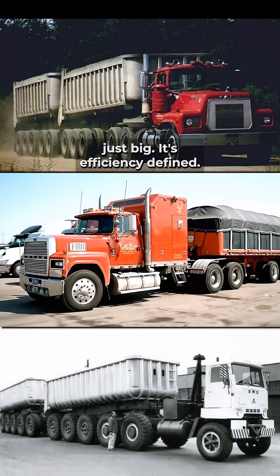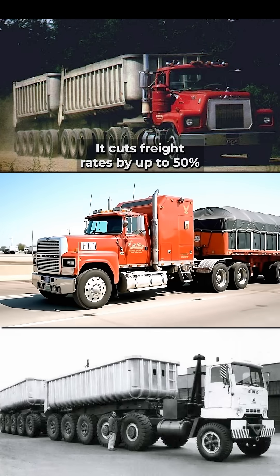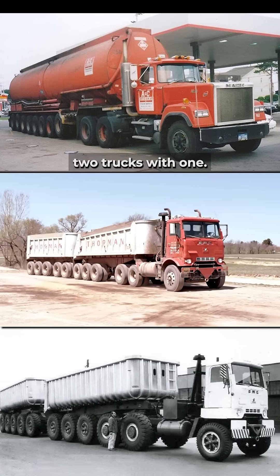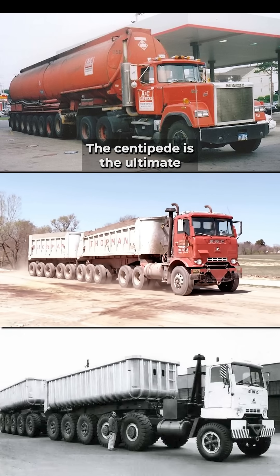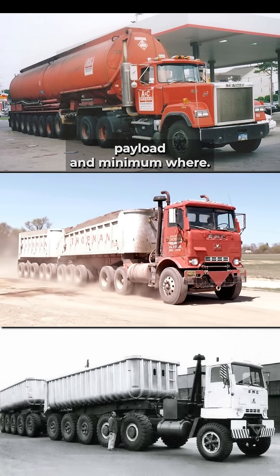The Michigan Centipede isn't just big, it's efficiency defined. It cuts freight rates by up to 50% and reduces traffic by replacing two trucks with one. The Centipede is the ultimate logistical weapon, engineered for maximum payload and minimum wear.